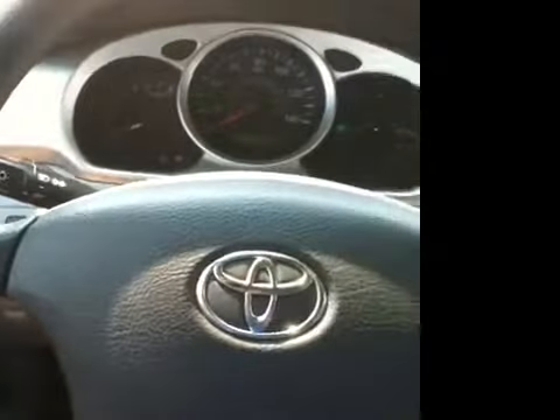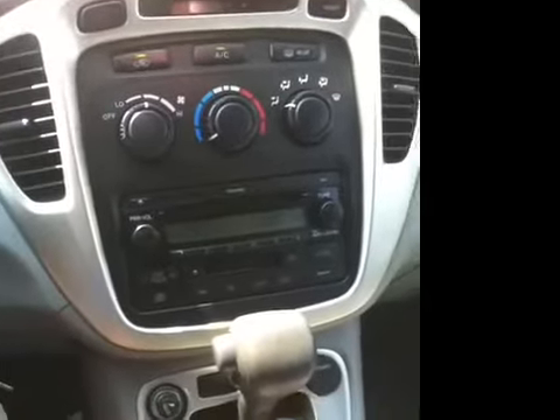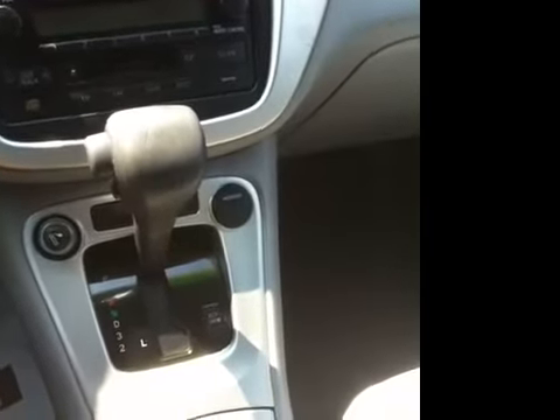This Highlander is equipped with power windows, locks and mirrors, tilt steering, intermittent wipers, cruise control, AM FM CD cassette stereo, and auxiliary power outlets. This is a four-wheel drive with electronic stability control.